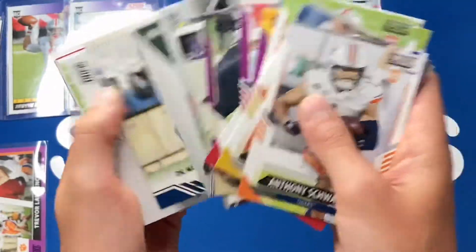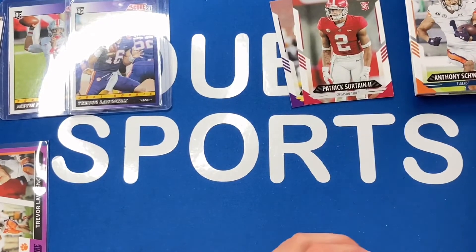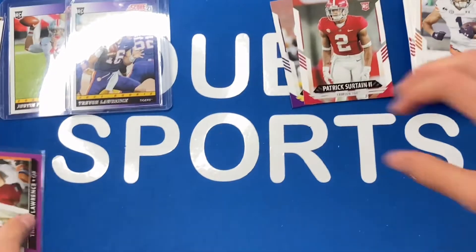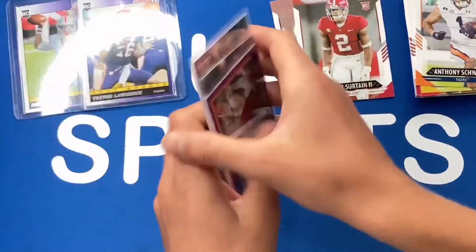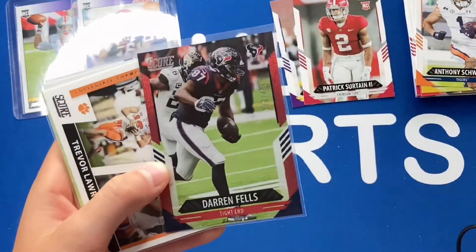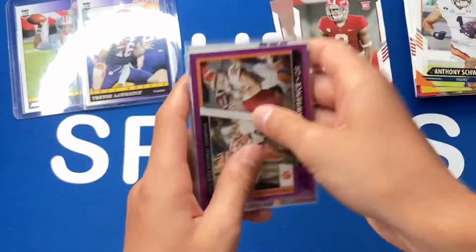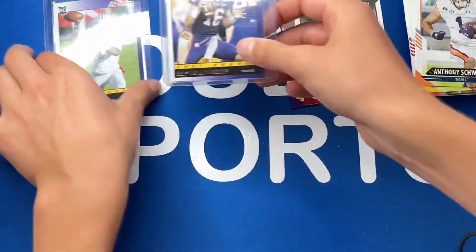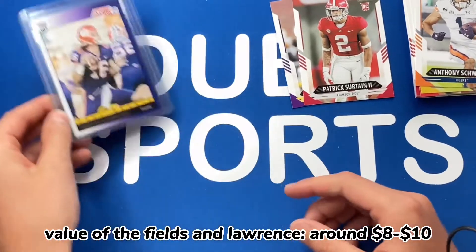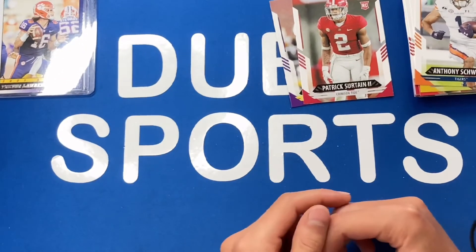Let's do a quick recap — this has just been so fun to open. We got Jamar Chase and Patrick Surtain, which I'll sleeve, plus some other decent rookies. Trey Sermon's not bad. Purple parallels and lots of inserts. Here's everything laid out. Our best sleeve cards: the Trevor Lawrence purple which I'll top-load, Darren Fells numbered to 460, two Herberts, a Tyreek Hill purple — and the two best value-wise are the Trevor Lawrence throwback and the Justin Fields throwback. Wow. Thank you guys so much for watching — smash that like and subscribe and I'll see you in the next one!